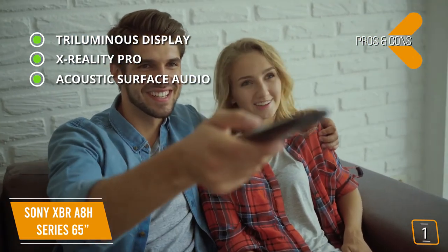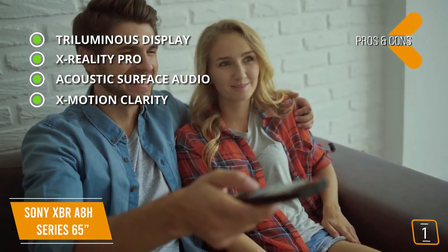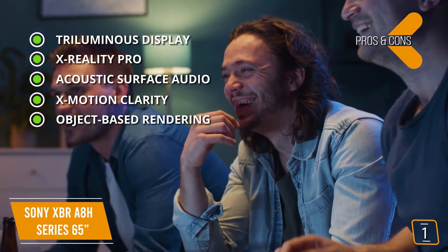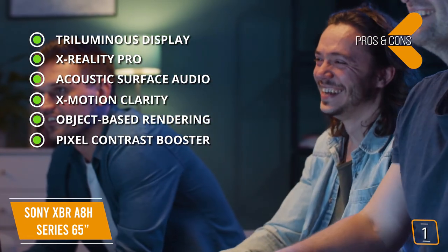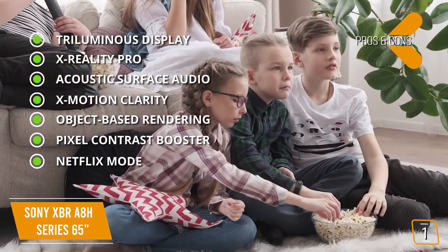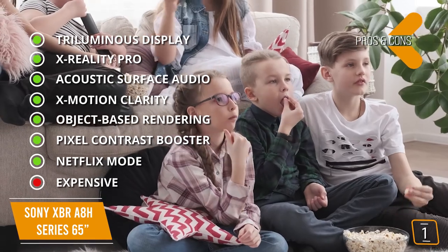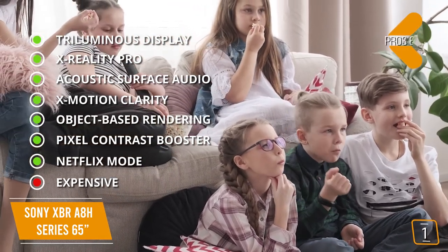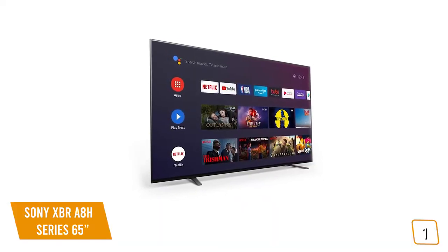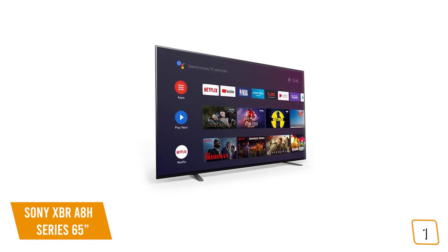The pros are: Triluminos Display to see exactly what the creator intended with Netflix-calibrated mode, Dolby Vision, and X-Reality Pro; upscaling images to near-4K clarity while reducing on-screen noise; acoustic surface audio with 2.1-channel sound from the entire screen for an immersive, multidimensional audio experience; X-Motion Clarity keeping fast-moving scenes bright and clear; object-based rendering with over 8 million self-illuminating pixels controlled by the 4K HDR X1 processor; pixel contrast booster for vivid colors and refined detail; and Netflix mode specially calibrated for original shows. For the cons: Sony's premium TV comes with a premium price, but you do get a premium viewing experience. The XBR-A8H is Sony's top-of-the-line Android TV, making it a great splurge option, especially if you're a Netflix fan.